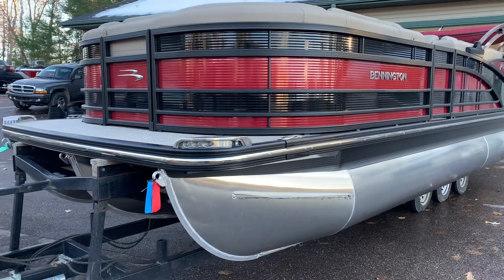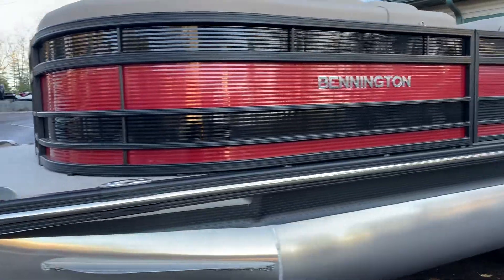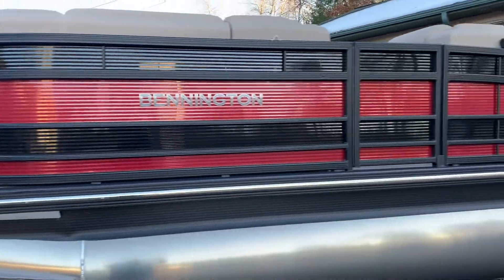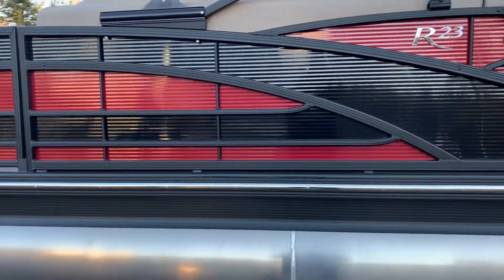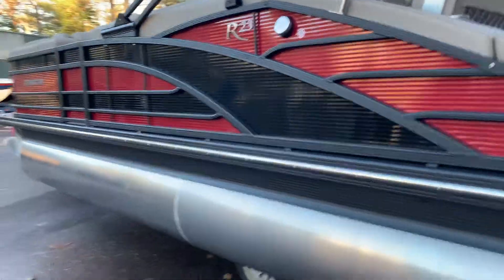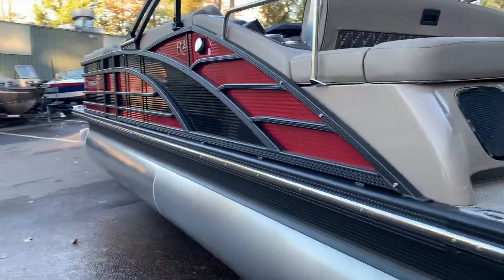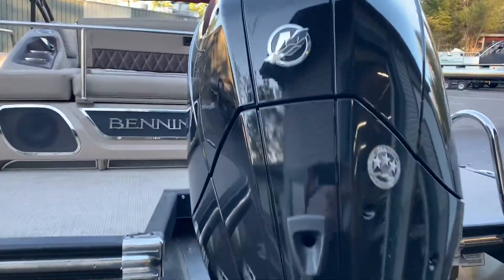Bennington was established in 1997, and Watercraft Sales was the first dealer to sign up with them. Bennington is truly known for its dedication and attention to detail, to make it the most reliable and quietest riding boat on the water. And it is all backed by an industry-leading 10-year bow to stern warranty that is non-prorated.